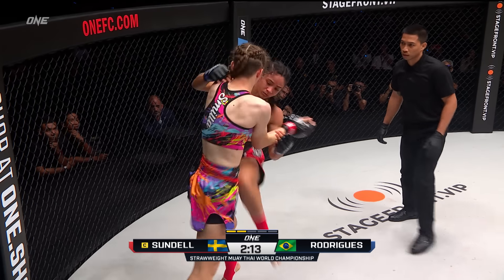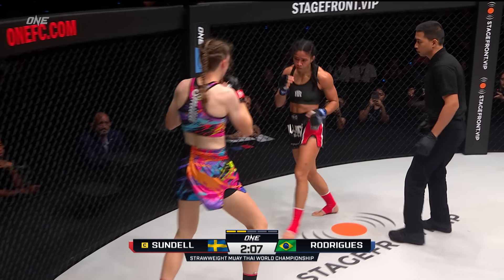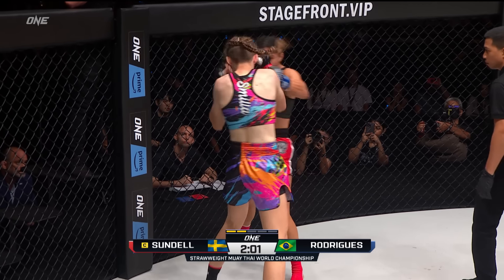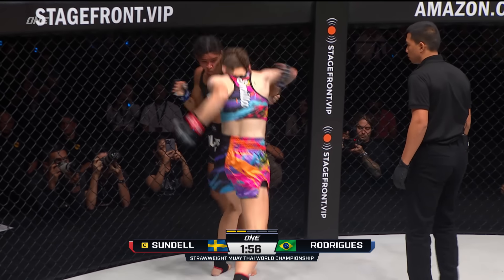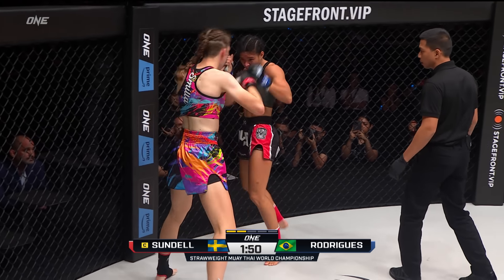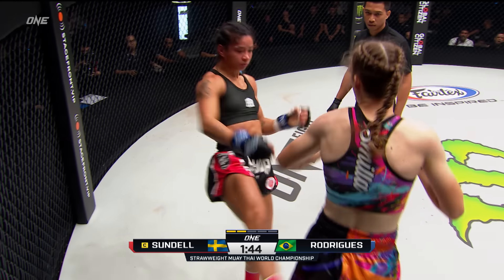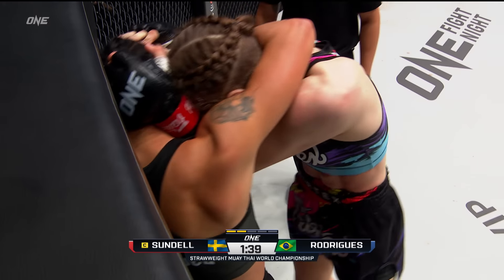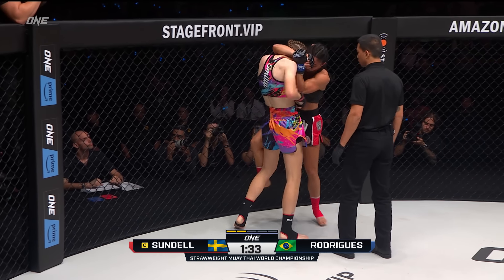Rodriguez is tough though — she's holding her ground well, not backing down too much. A left hook connecting for Sundell, an overhand right for Rodriguez. Look at this action — you are getting it here at ONE Championship, home of the world's greatest martial artists. That right hand's getting through the guard of Rodriguez as she continues to walk forward right into some big shots from Sundell. Sundell's got to get that guard tighter — she's taking unnecessary punches. Those leverage points in the clinch, that height she has makes it much easier for her to bend over and fold Rodriguez's body.